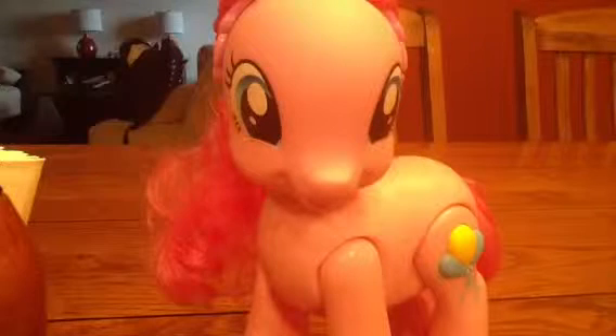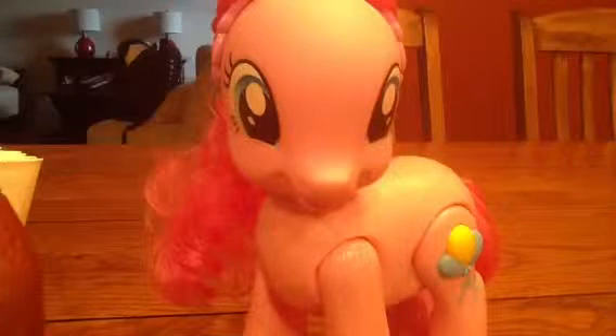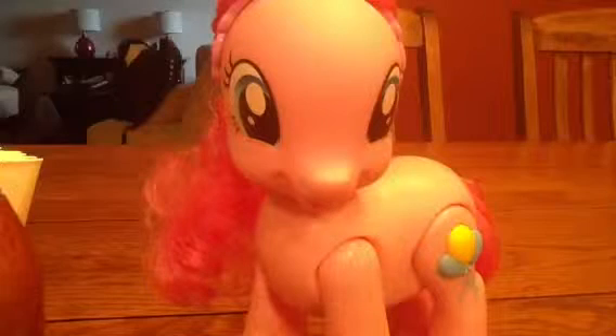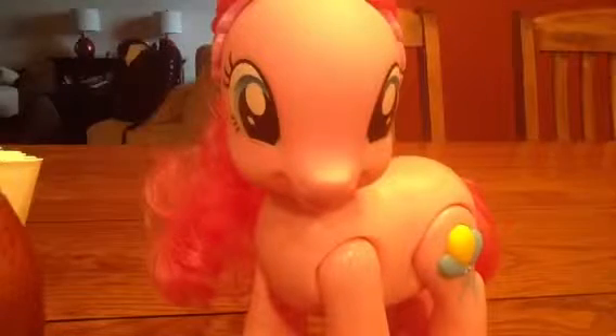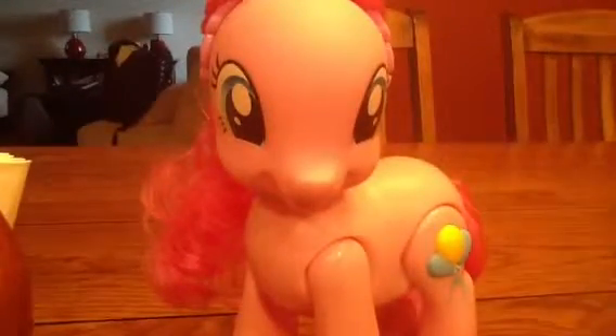Now for the very last thing, and it's pretty big, so get ready. The reason I covered the stuffed ponies so fast is because I wanted to get right to this. This is the Walking Talking Pinkie Pie. I have a hairbrush for it, and it has a little star headband.